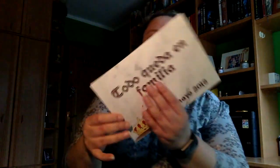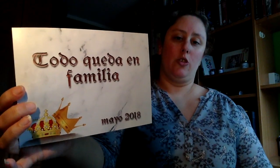Os voy a ir enseñando primero la tarjetita del tema del mes, que es 'todo queda en familia'. Aquí dice spoilers, así que no lo voy a ver. Viene como siempre con todo este papel para proteger. Vamos a ver qué trae.